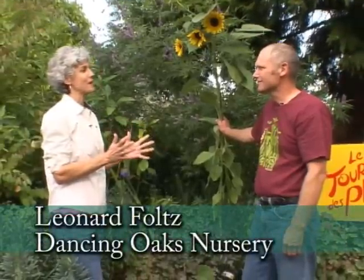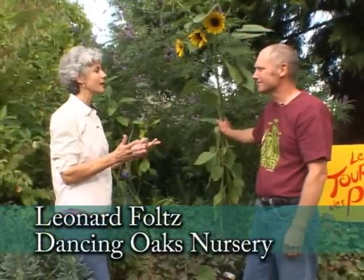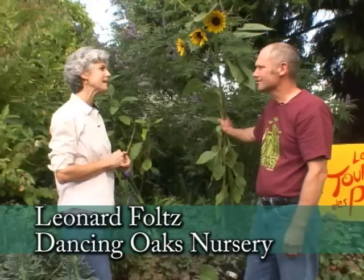Another stop on the Latour to plants is Dancing Oaks, and I'm with Leonard. It's so much fun to come here and it's a great place to celebrate fall because you have so many interesting plants that are great for fall color and fall interest. There are so many wonderful things that are blooming this time of year — it's almost like a second spring in the garden. We get some rain and things freshen up.